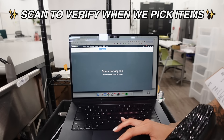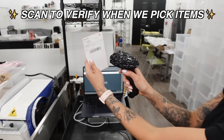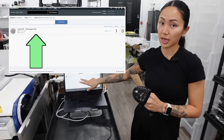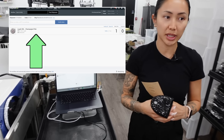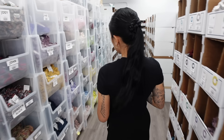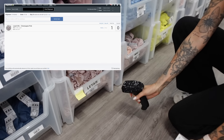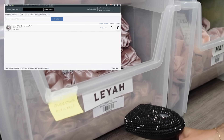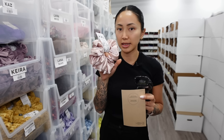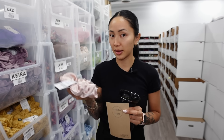We scan to verify: scan the packing slip and the order pops up, then scan the actual item's barcode. For this order the customer got a Leia XXL — I scan the barcode, and that noise indicates the order is done being picked.